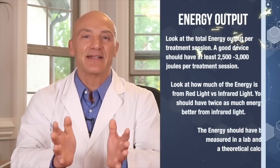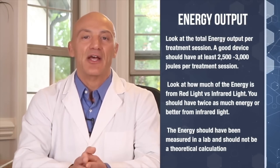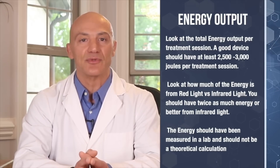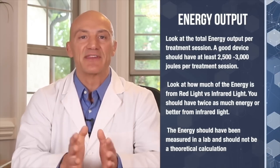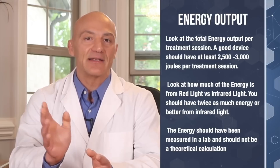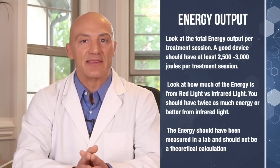If a device doesn't have enough infrared LEDs or its energy output or joules is low, your results for nerve recovery will be poor at best. The total energy or joules delivered to damaged tissue is what separates cheap, ineffective light therapy units from the higher quality units that cost more but also produce the best results. When buying an infrared light device, look at the total energy output per treatment session — a good device should have at least 2,500 to 3,000 joules per treatment session. Also, look at how much of the energy is from red light versus infrared light — you should have twice as much energy from infrared light. Finally, the energy should be measured in a lab and should not be a theoretical calculation.